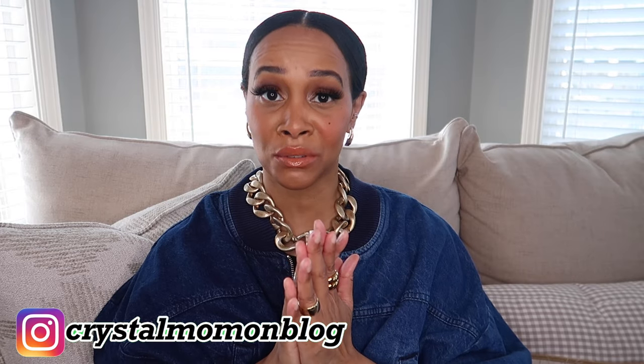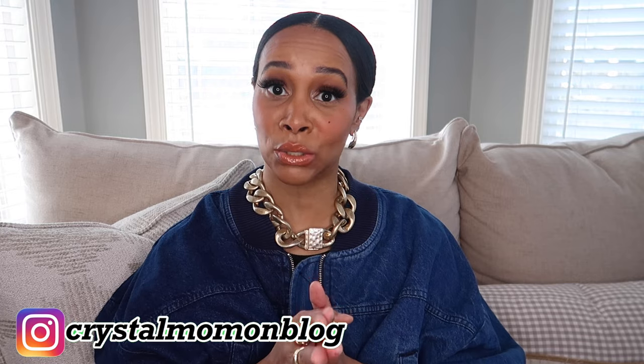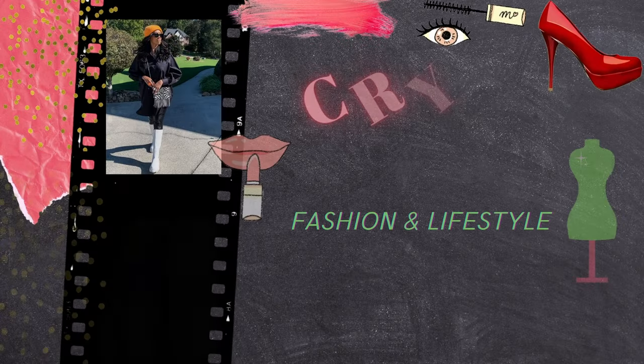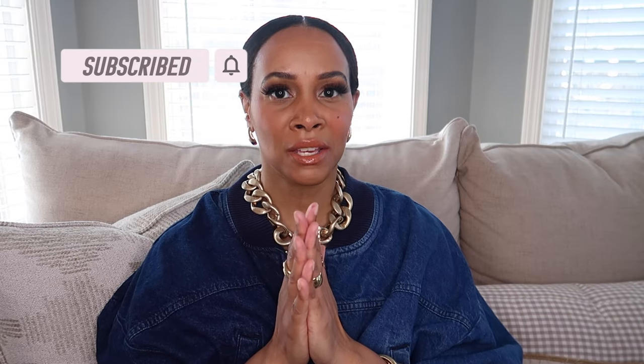Hey there everyone and welcome back to my channel. My name is Crystal for those of you who are new here and welcome to my fashion and lifestyle channel. If you are not new then welcome back. So in today's video I'm going to be styling up one of my favorite types of prints and that is leopard print.